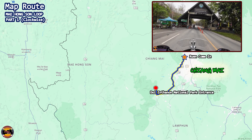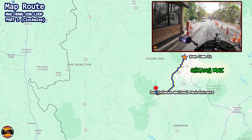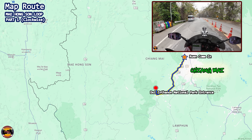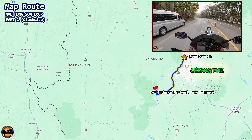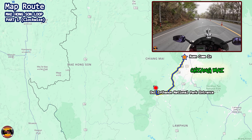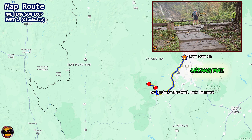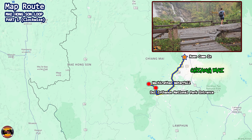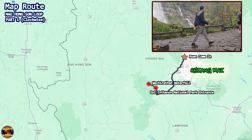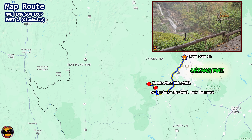A 73km ride and you will arrive at the entrance of Doi Inthanon National Park. It's a nice spot to take a few pictures to mark the start of the Mae Hong Son Loop. From here it's another 10km to reach Wachirathan Waterfall — this is stop 1 for the journey, for some pictures and to chill out for a bit.